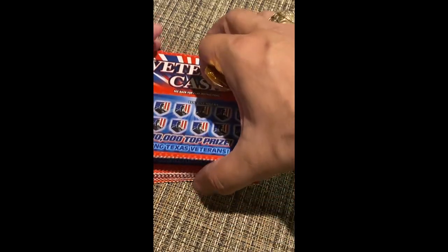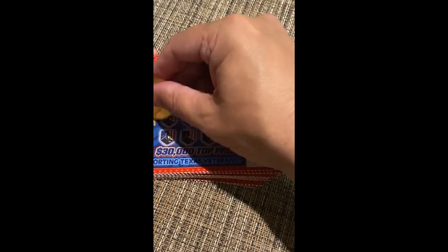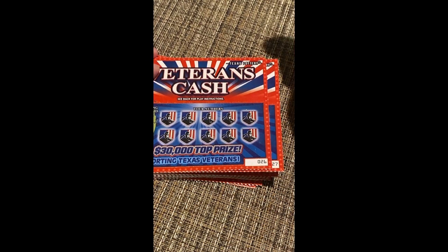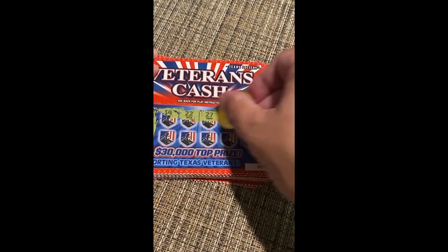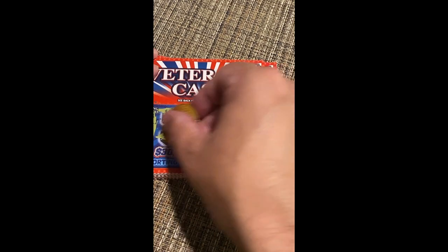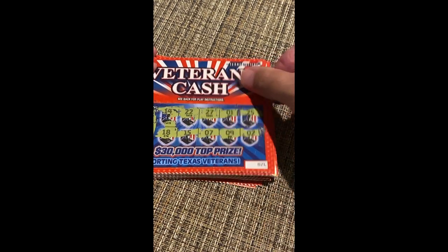Let's see what we can do with this Veterans Cash. We are looking for lucky numbers or double dollar signs for a multiplier. Lucky numbers are 4, 29, and 11. Numbers shown: 14, 22, 27, 1, 25 — none of those. Then 18, 15, 7, 9, and 2. Alright, that one's not a winner.